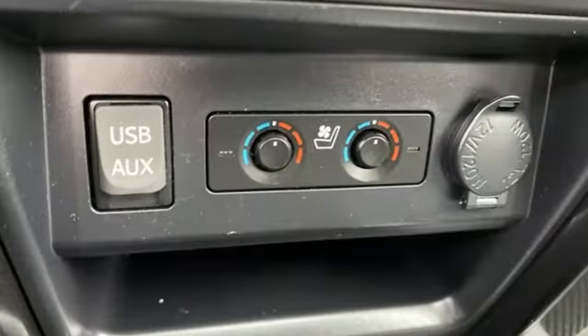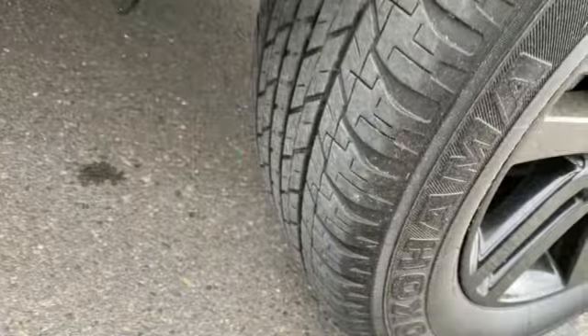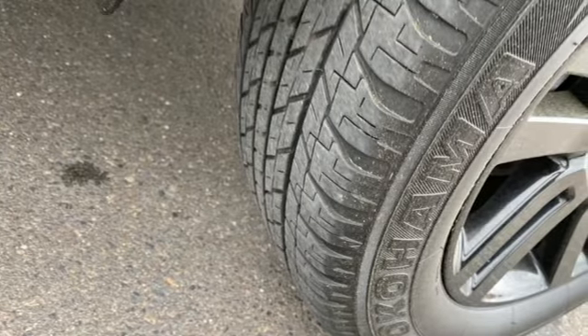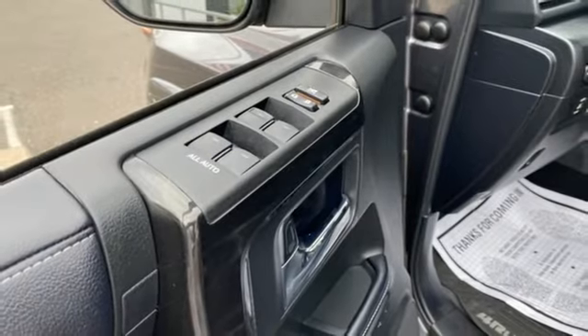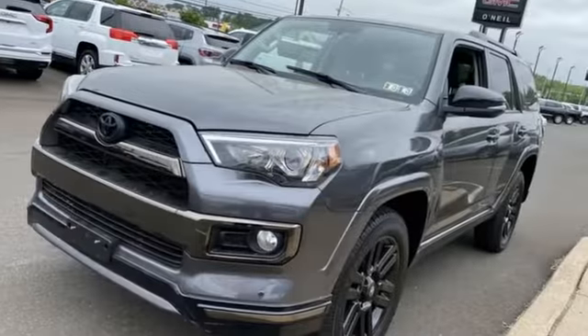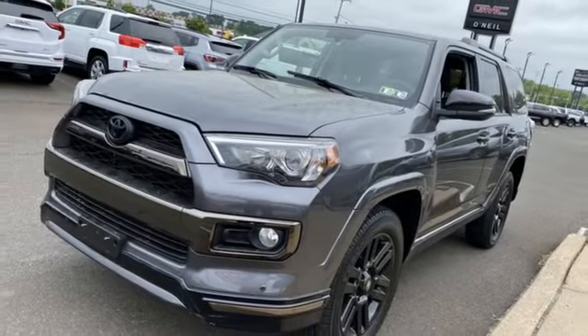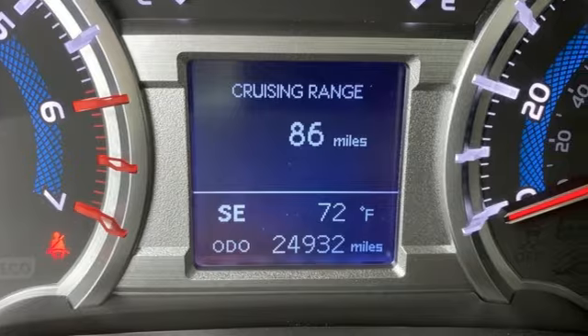Features include automatic transmission, front heated and ventilated leather bucket seats, integrated navigation system with voice activation, auto dimming rear view mirror, dual zone climate control, Entune Bluetooth streaming audio, express open and closed sliding and tilting sunroof, memory exterior door mirror settings, and V6 engine.